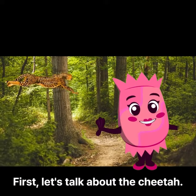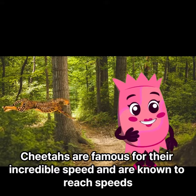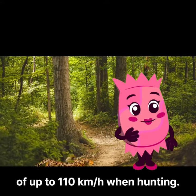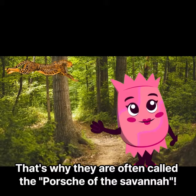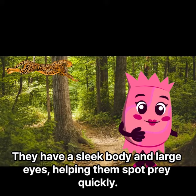First, let's talk about the cheetah. Cheetahs are famous for their incredible speed and are known to reach speeds of up to 110 kilometers per hour when hunting. That's why they are often called the Porsche of the Savannah. They have a sleek body and large eyes, helping them spot prey quickly.